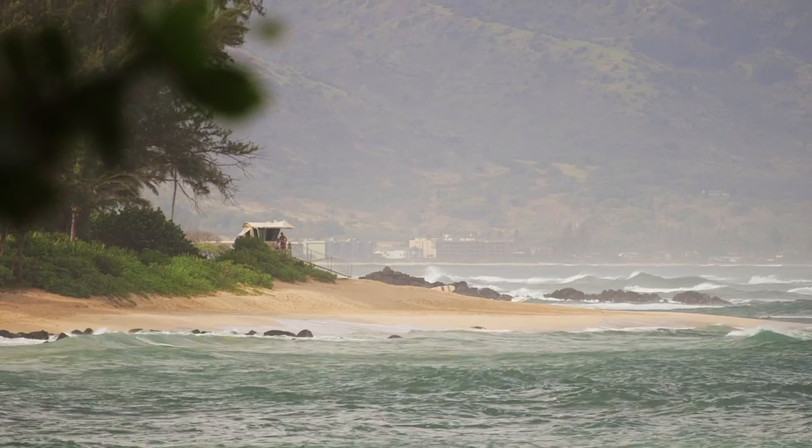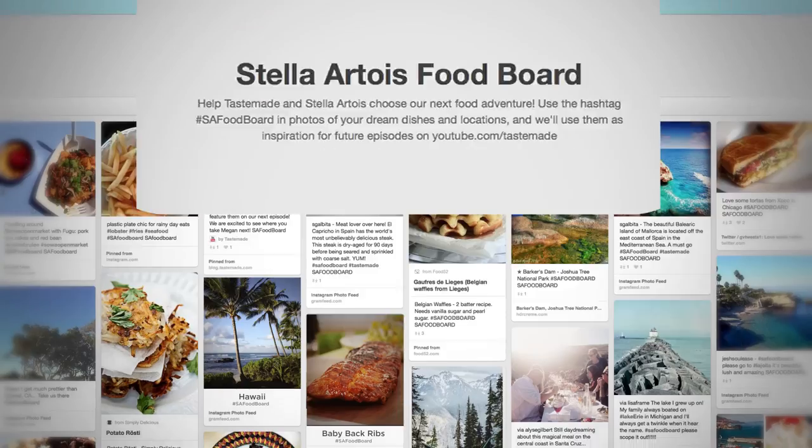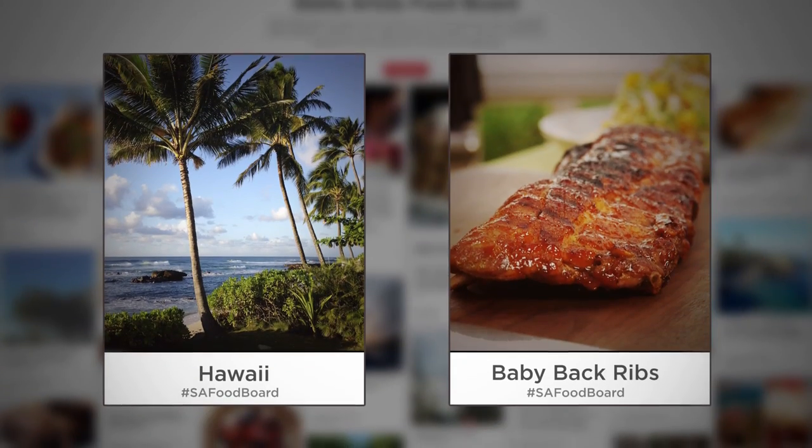Hey guys, Megan Mitchell here. I've been loving your submissions to our Stella Artois food board, and for the season finale you inspired me to head to the North Shore in Hawaii. I'm excited to explore the beaches and make an amazing meal.